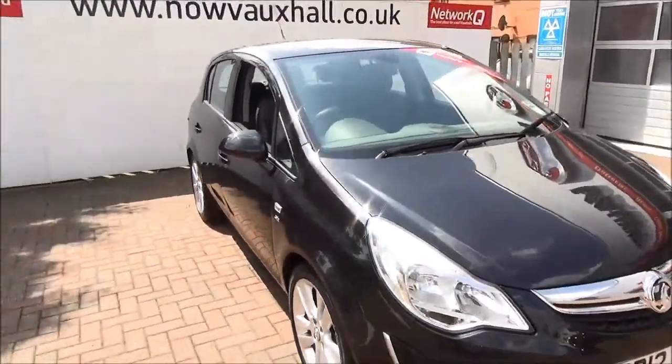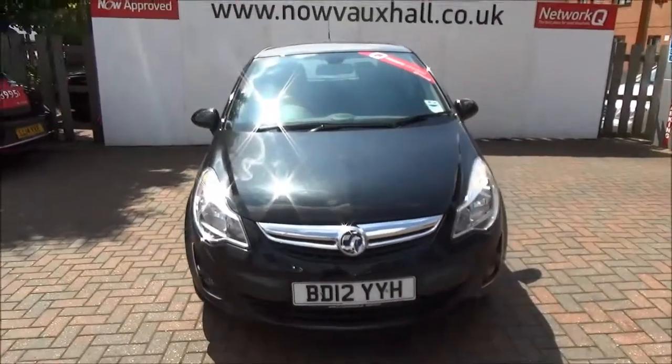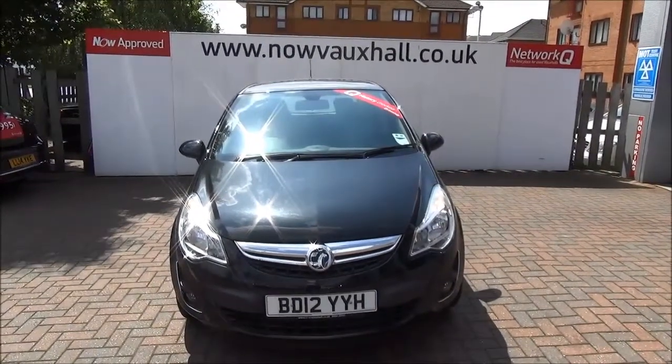You can reserve this vehicle online with a £100 no quibble deposit or call our internet sales team to arrange a convenient appointment. If you are thinking of finance, we are confident we can beat any high street lender with our flexible dealer funding plans.